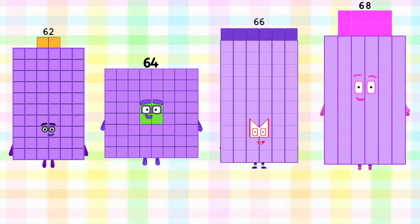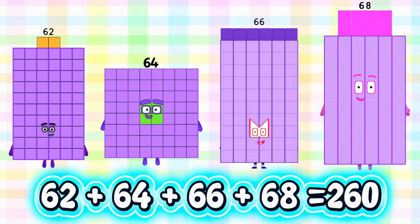Now, let's try 62 plus 64 plus 66 plus 68 is equals to 260.